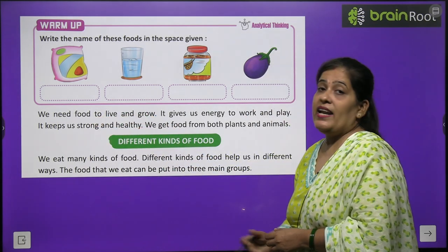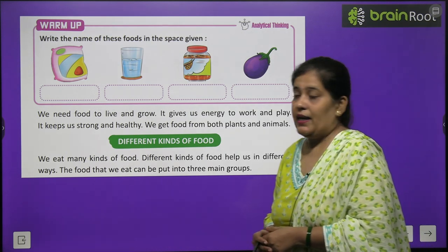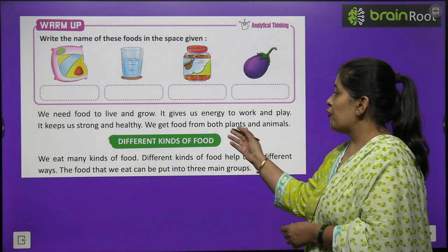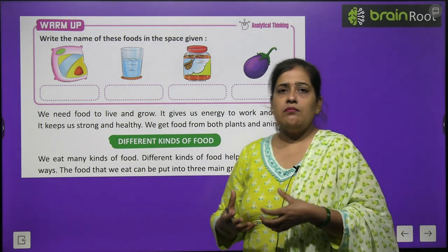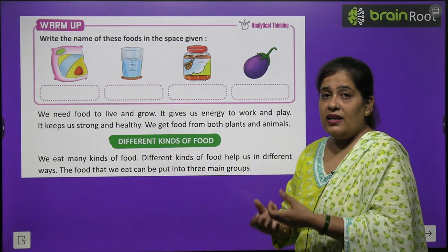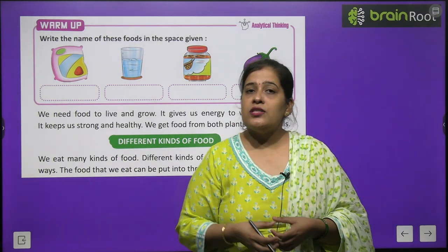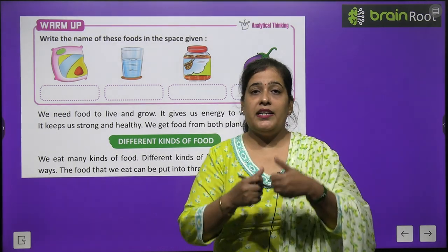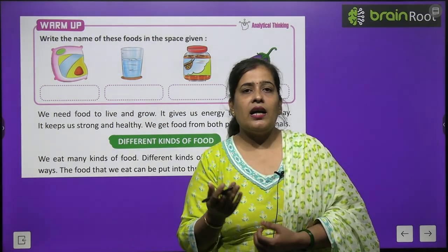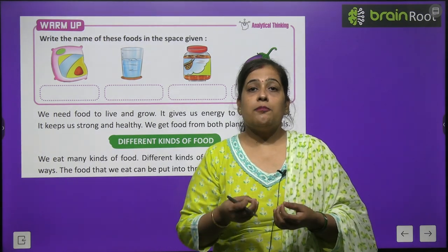We need food to live and grow. It gives us energy to work and play, and it keeps us strong and healthy. We get food from both plants and animals. Without food, our body has no energy to do anything.